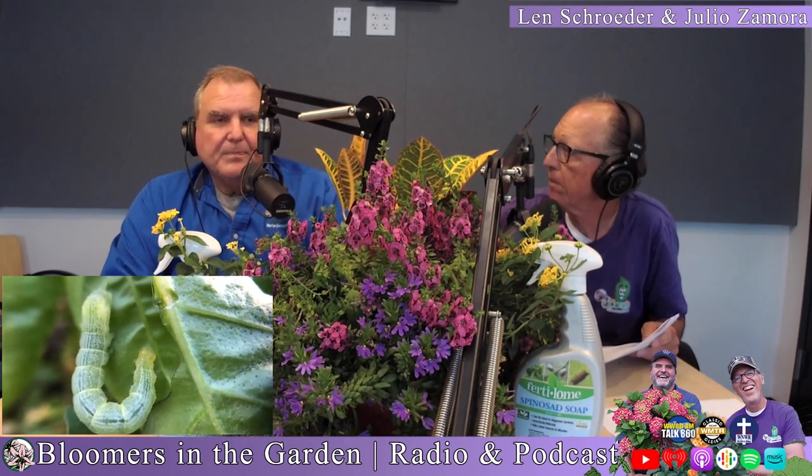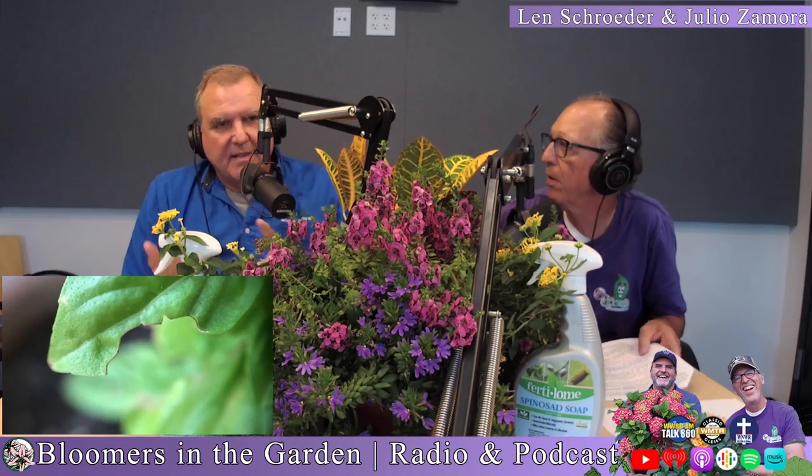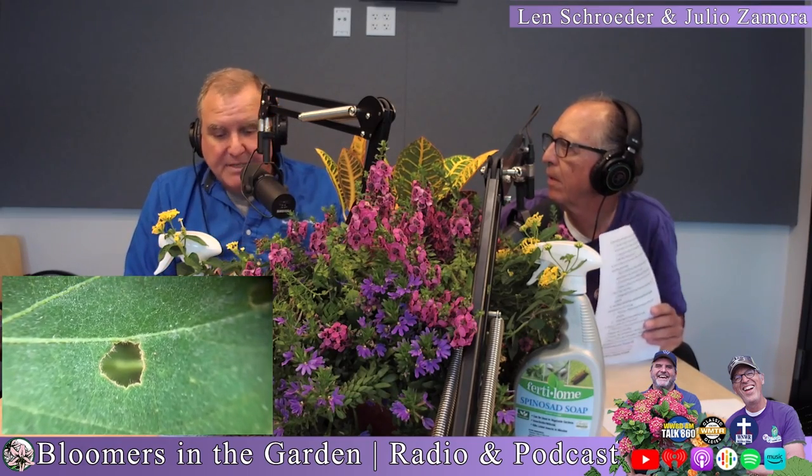I hate these insects. I really do, because first of all, they attack all types of cole crops — so it's going to be things like broccoli, Brussels sprouts, cauliflower, cabbage, of course.